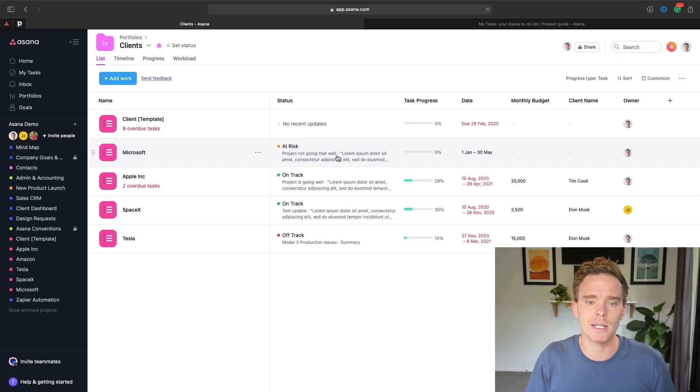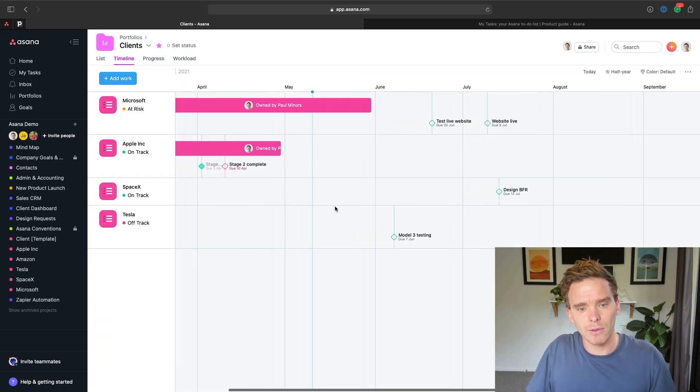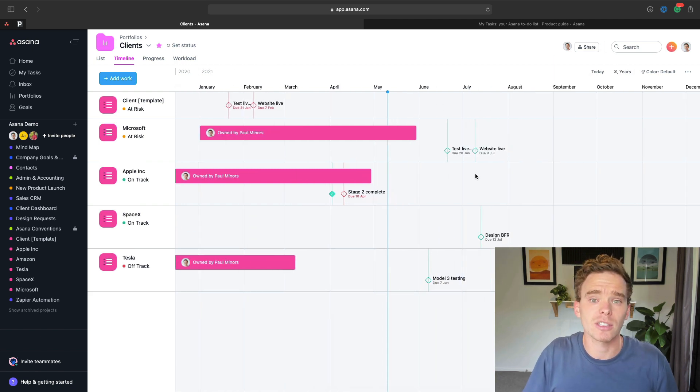The second way that Asana can help you streamline your business is by creating a portfolio — think of it as a dashboard that lets you really easily visualize the progress you're making on different projects. This is a really useful place for project managers or directors to get a high-level view of what projects are going well, which ones are at risk or off track and need some attention. This helps you streamline your business because you may not have to meet together as a team as often. With a portfolio, we can all clearly see, for example, that this project is at risk, see the percentage completion of projects, and even go into the timeline view to see when different projects are starting and finishing and which milestones still need to be marked as complete.